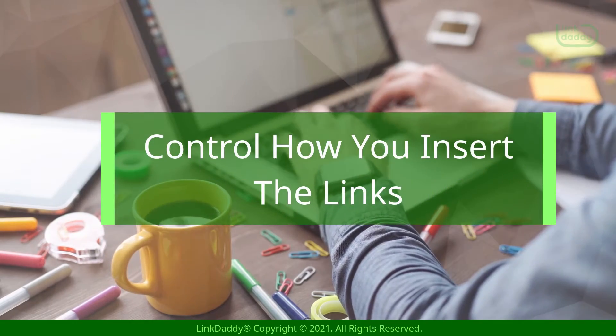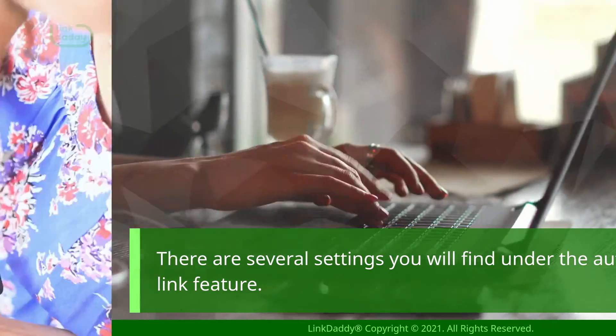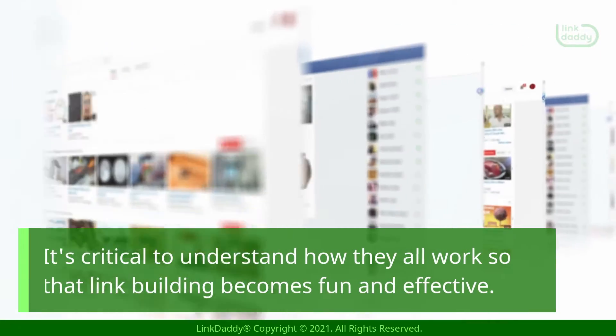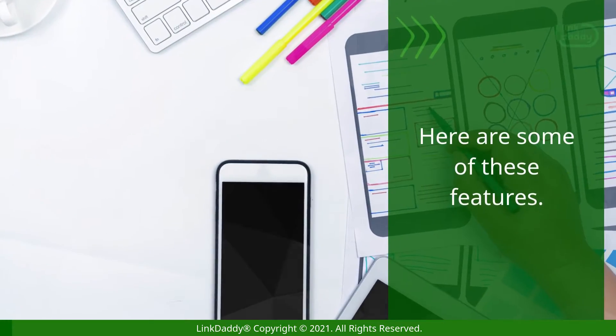Control how you insert the links. There are several settings you will find under the auto link feature. These features are built to help you take charge of how you link the insertions. It's critical to understand how they all work, so that link building becomes fun and effective. Here are some of these features.